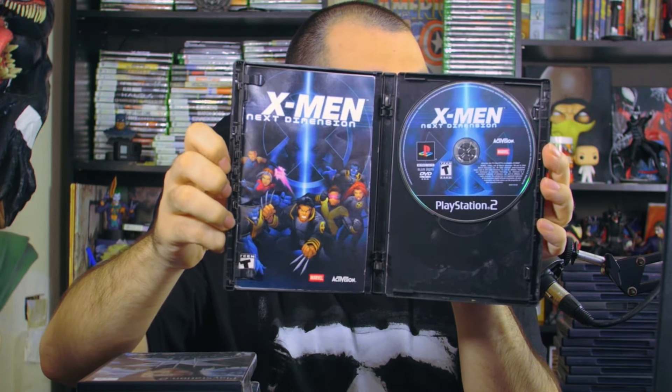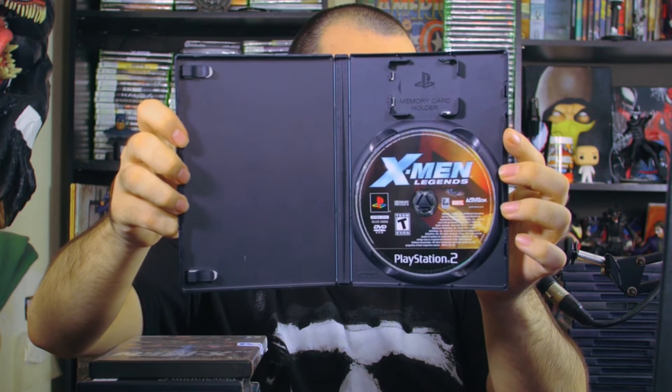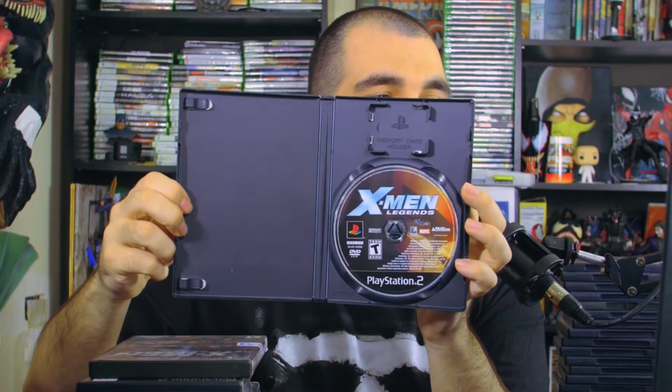Staying on the X-Men subject, we have X-Men: Next Dimension which looks pretty dope — Storm is taking up like half the cover and I love every second of it. Game manual and the X logo on the disc. Finally, X-Men: Legends — looking at the back it reminds me of Marvel Ultimate Alliance where you can play co-op with other players. There's the game disc with Magneto's face, looking cool like a Warcraft 3 cover.